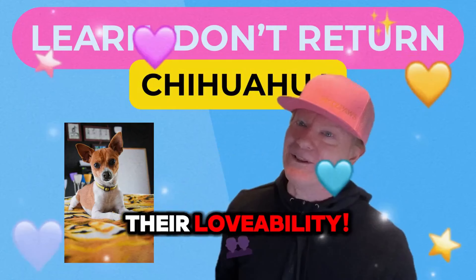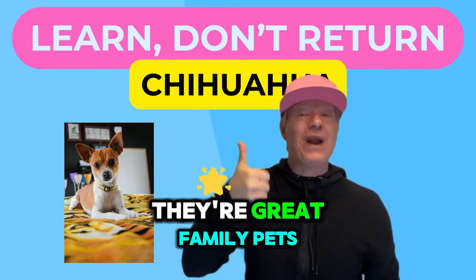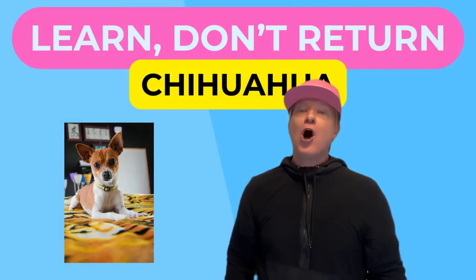That doesn't affect their lovability. They can be any color and should be social and friendly. They're great family pets, but due to their small size, a home with young kids would be dangerous for the tiny chihuahua.